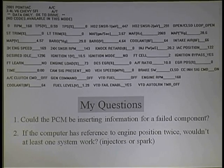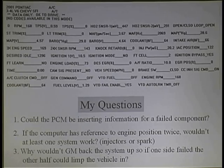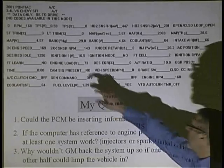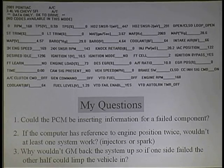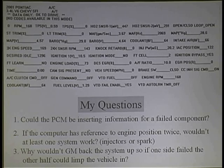Could the PCM be inserting information for a failed component? This goes backwards, and the answer is yes, absolutely — don't trust your scan tool, test your parts. If the computer has reference to engine position twice, wouldn't at least one system work? Why doesn't it use the 24x if it loses the 7x? Why doesn't it use the 24x to make the system function?